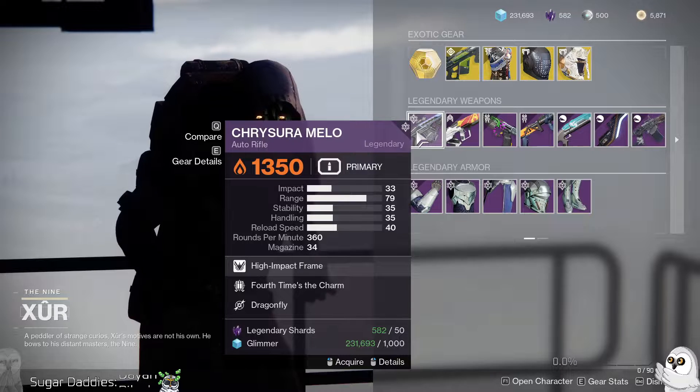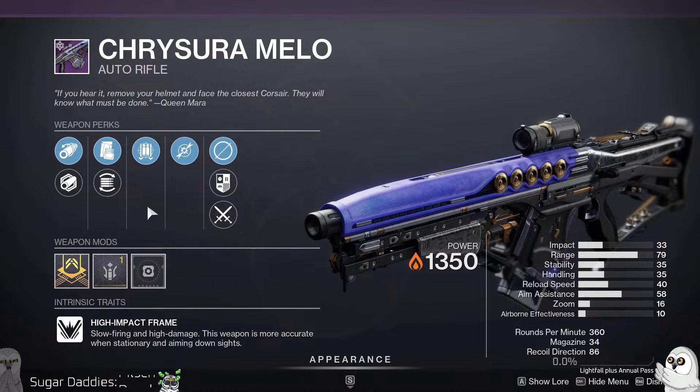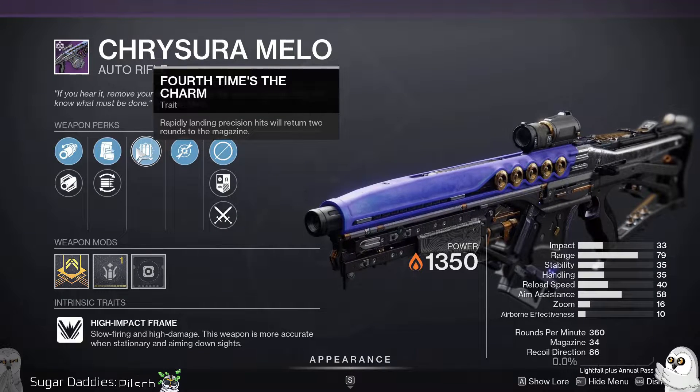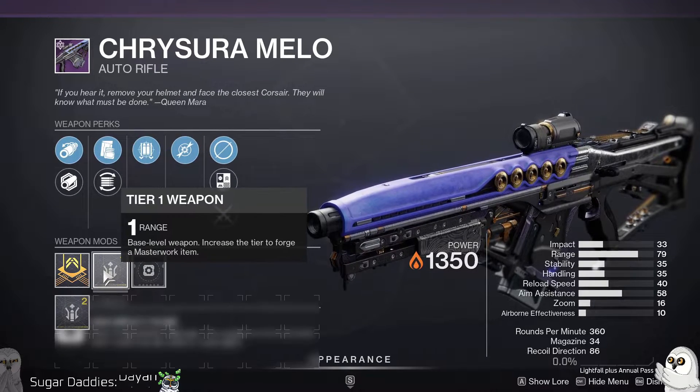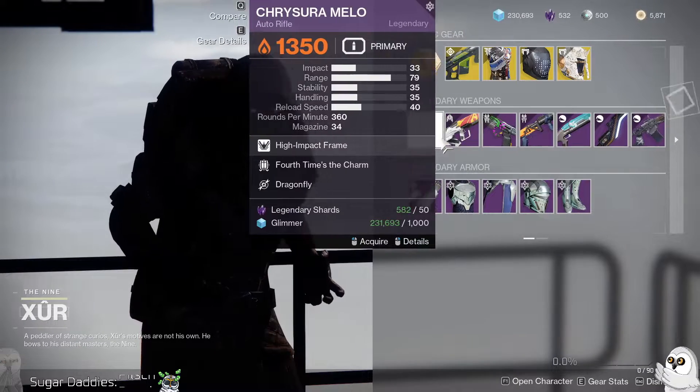For weapons, we've got a Chrysura Mellow with Fourth Times the Charm and Dragonfly — that is beautiful. Hawkmoon on a 360 RPM with a range masterwork and everything — okay, that's a definite pickup for me.